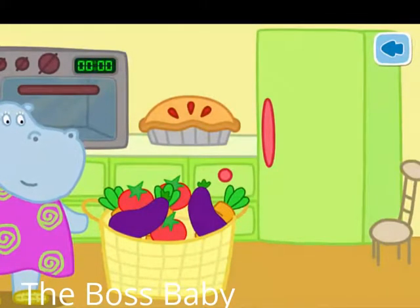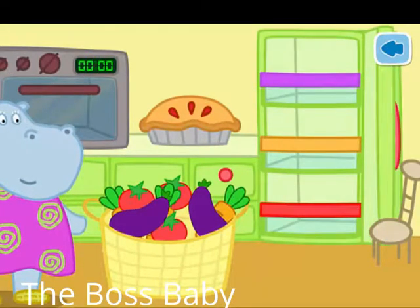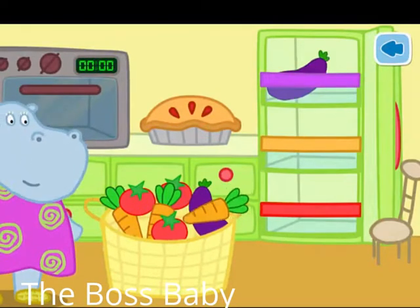Granny has been shopping. Help her put the vegetables into the fridge. Each vegetable should go on a shelf.